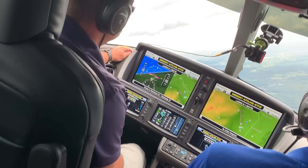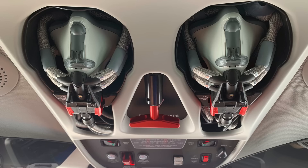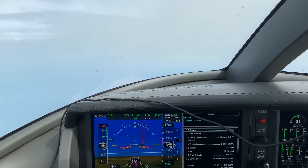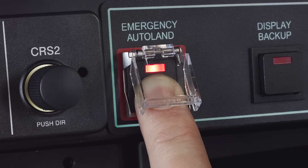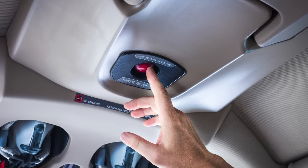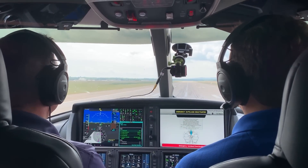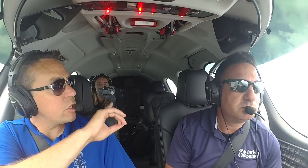As we go to production, Cirrus is working toward type certification of Garmin's Emergency Autoland system, called Safe Return in the Vision Jet. As in the Piper M600 turboprop single, Safe Return engages automatically if there's pilot incapacitation, or it can be manually engaged — and disengaged at any time by pressing the Autopilot disconnect button. Unlike the Piper, where the autoland switch is on the instrument panel, Cirrus has a big red button in the cabin overhead so anyone on board can reach it. Safe Return will be standard in all 2020 Vision Jets once certified. Just reach up and push the button.